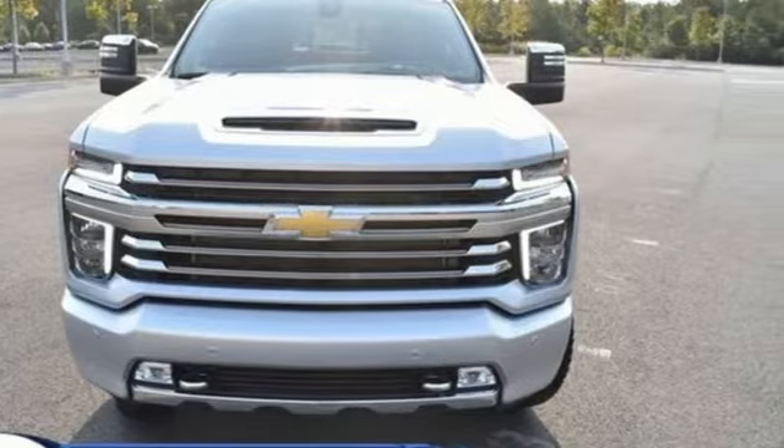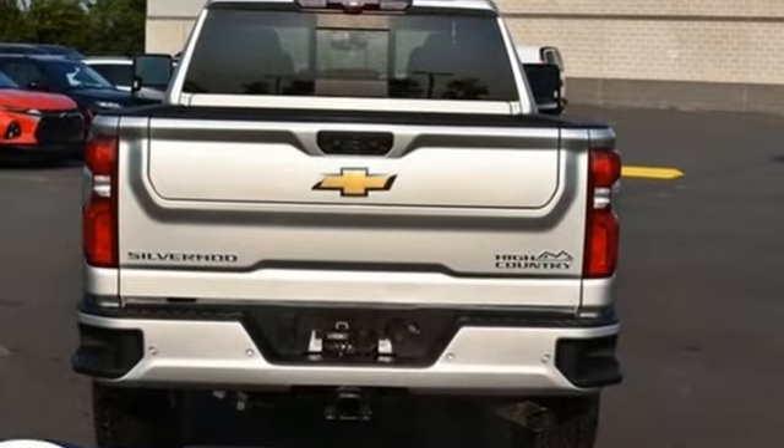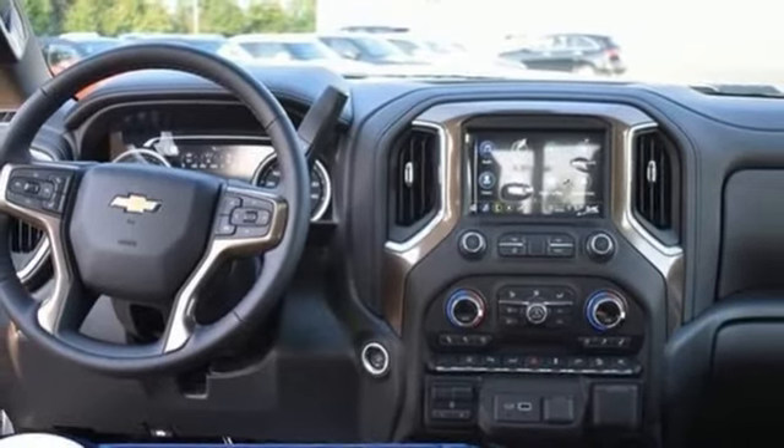It comes with all the amenities you need: auto-dimming rearview mirror, Wi-Fi hotspot, heated and ventilated leather bucket seats, integrated navigation system, and a V8 engine.